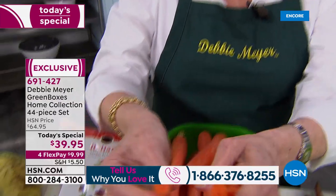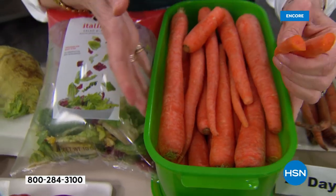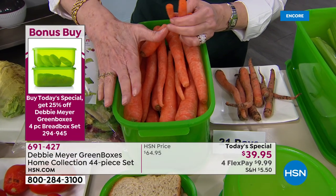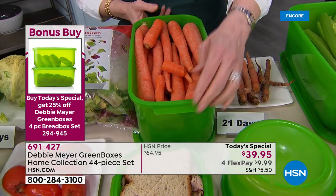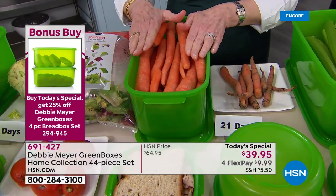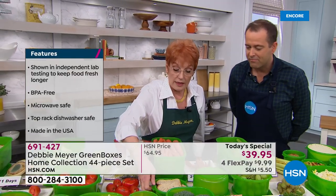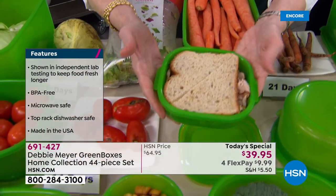My boxes are BPA-free, top-rack dishwasher safe, proudly made right here in America. You cannot wash out or wear out their effectiveness — as long as you own them, they work. That's a bread box holding all those carrots — every one of my boxes will work on produce and breads and snacks and baked goods. You're getting three of these boxes in the set as well — the perfect size for sandwiches.